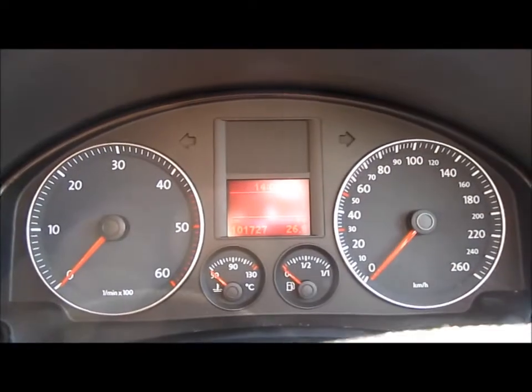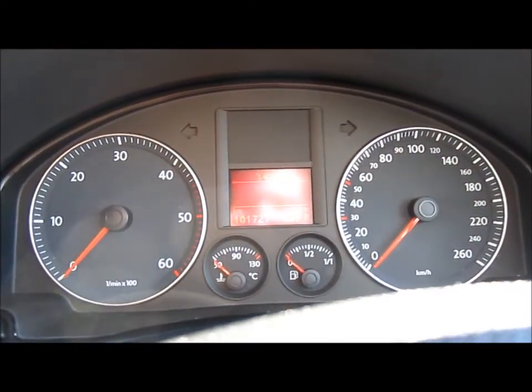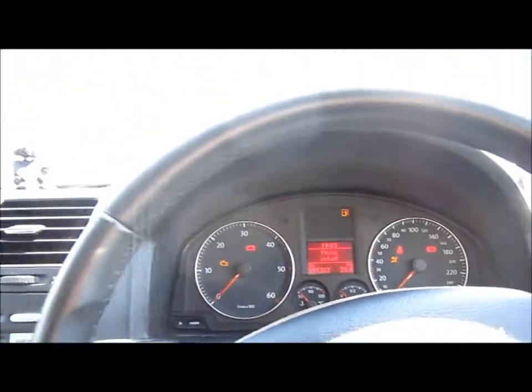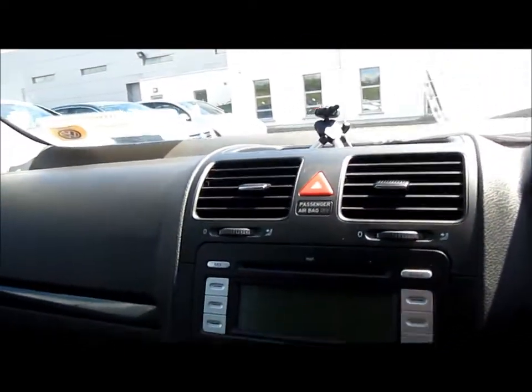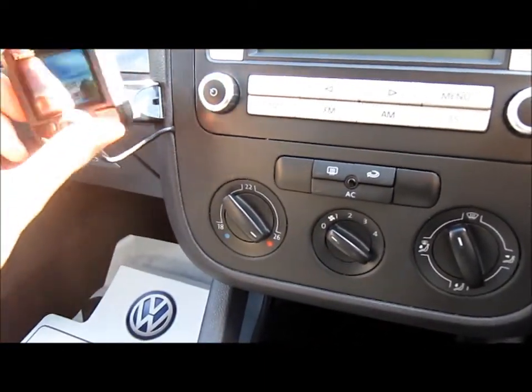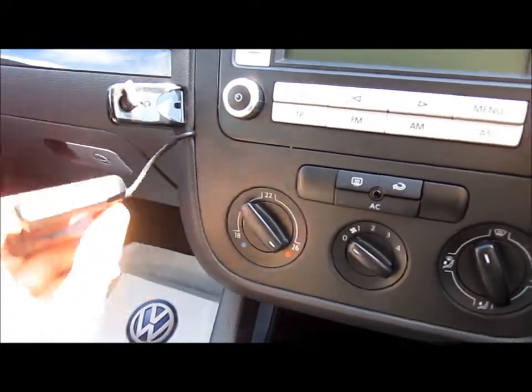This car has 101,727 kilometres on the clock. For a three-year-old car, it has done some really high mileage. The previous owner also had a parrot system installed, but it's kind of snapped off here.